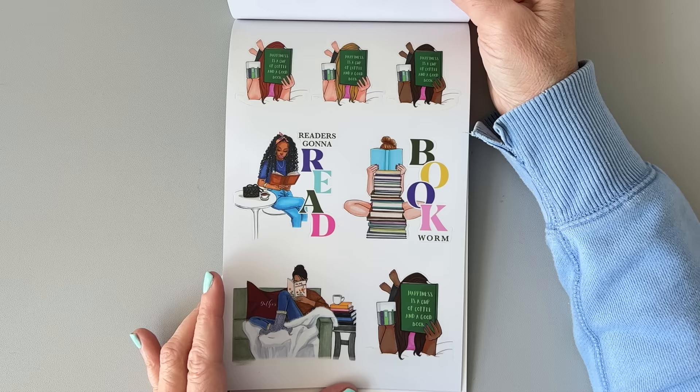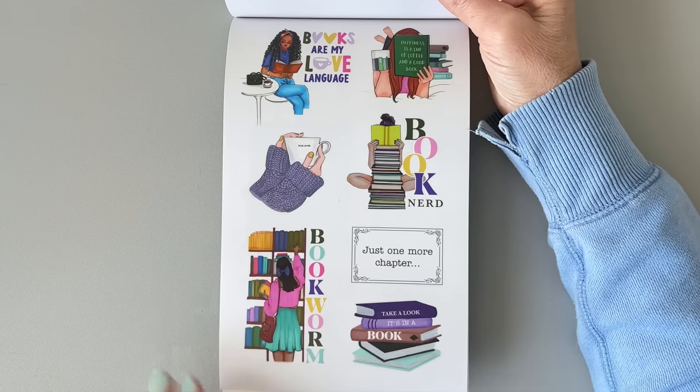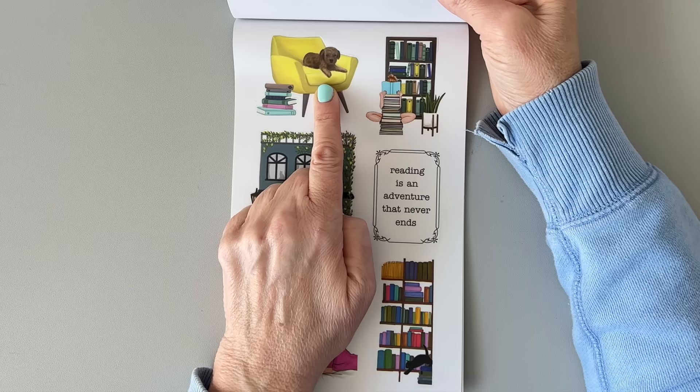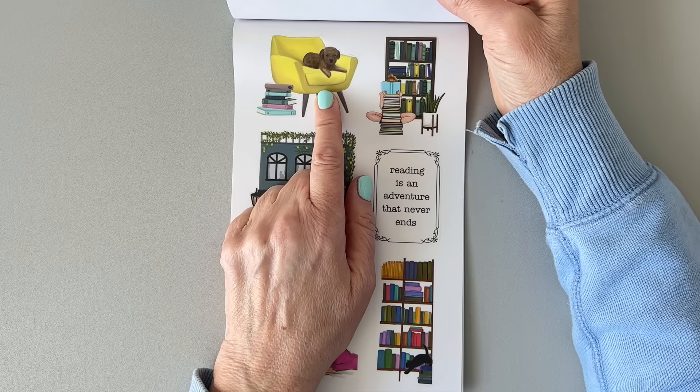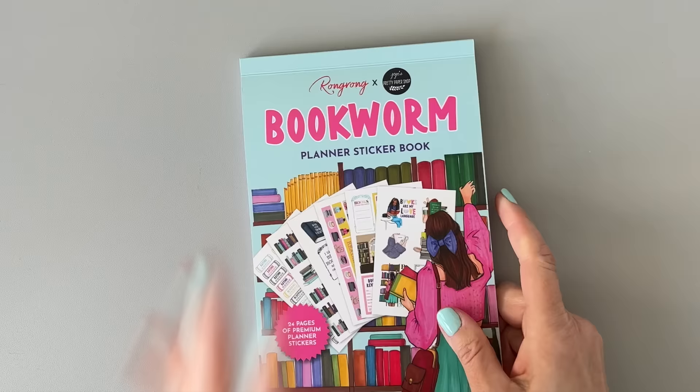I want to read my novel, but I have all those pet tapes to swatch. There are more really cute stickers here — another page of adorable stickers, all clear. 'Reading is an adventure that never ends,' 'my weekend is all booked.' There's the dog sitting in the chair — see, you can put him in the chair! You could also take a cat or dog from the cat or dog sticker book and put them in the chair. The options are endless.